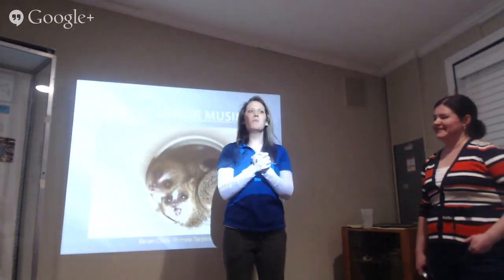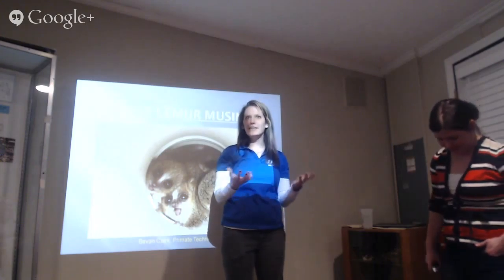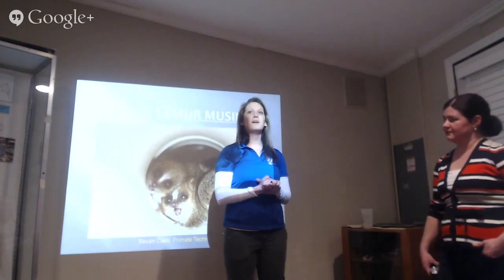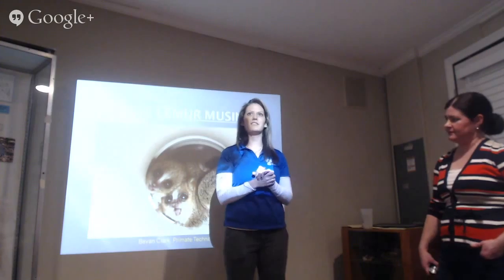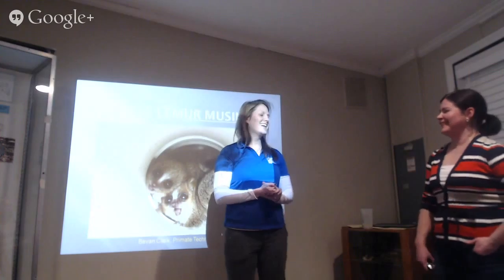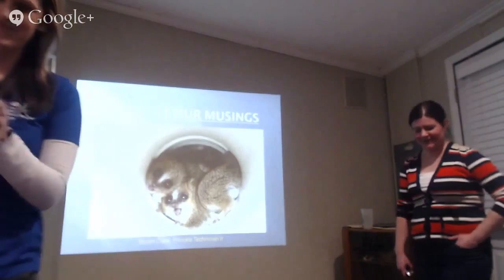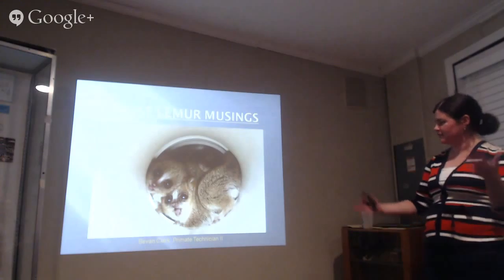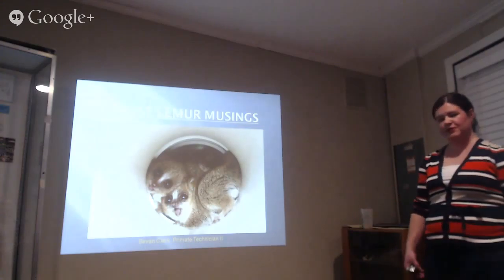Welcome to the Duke Lemur Center and our Evening with the Experts series. This is Bevan Clark, one of our fantastic lead technicians. She's been here for more than ten and a half years, just came back from Madagascar, and she is our resident mouse lemur expert.